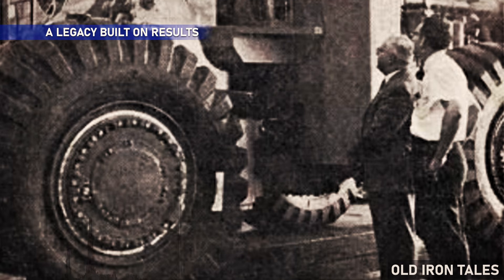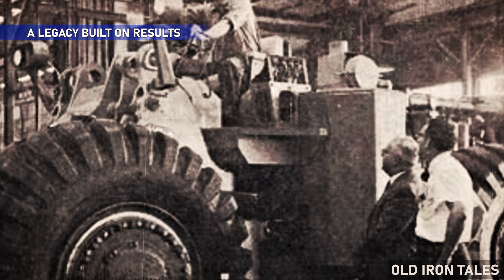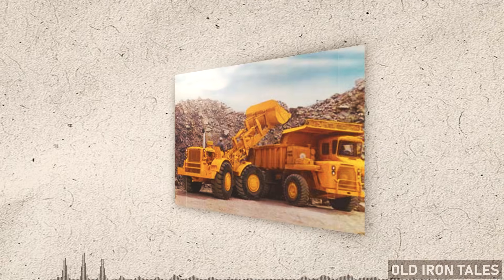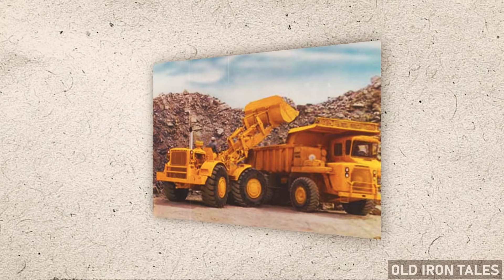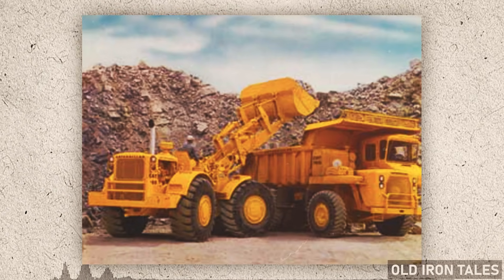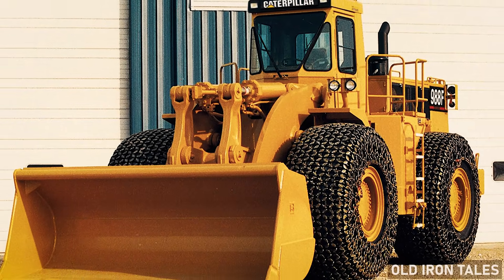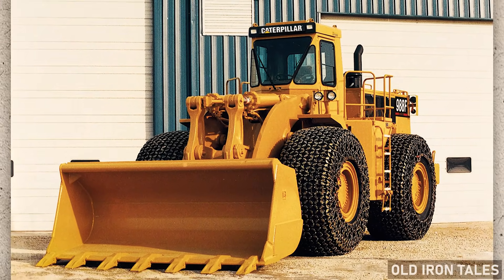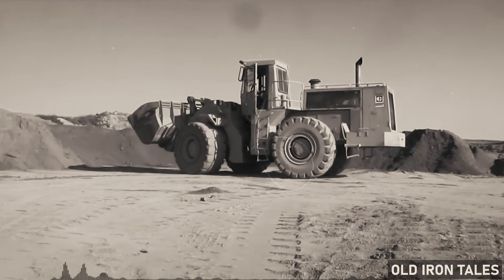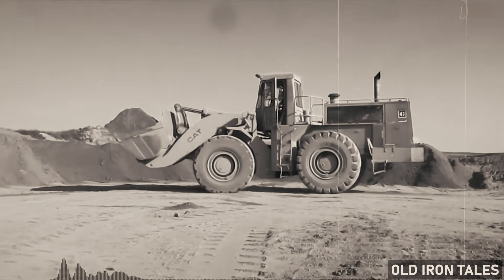Since 1963, the 988 has helped more customers than any other manufacturer's model in its size class — documented history written across quarries, mines, construction sites and millyards spanning six continents. The machine has evolved through seven major generations, each one addressing the specific challenges of its era while building on everything that came before. Certain principles remained constant: heavy-duty construction for multiple life cycles, articulated steering for maneuverability, and bucket capacities matched to common truck sizes for efficient loading.